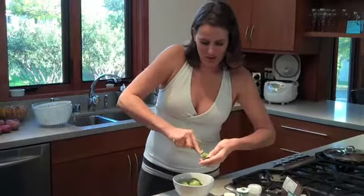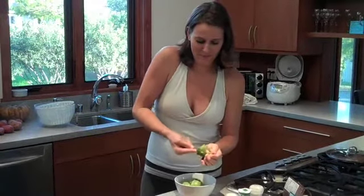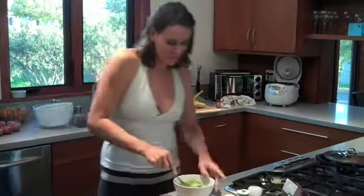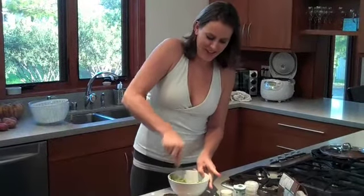So this will serve two of us, maybe three people depending on how much they like it. Taste test — avocados are yummy. So you just mash them in, get a fork, mash it in.